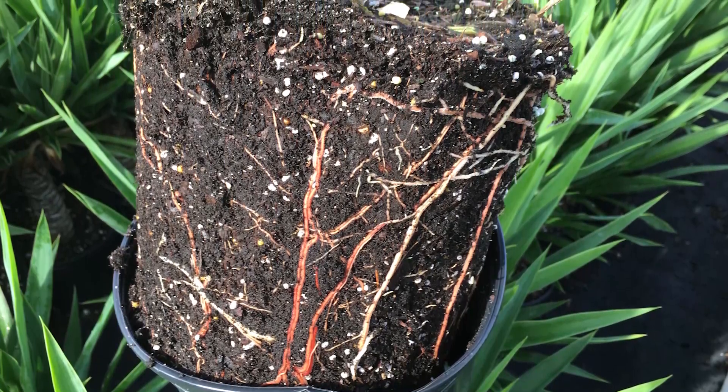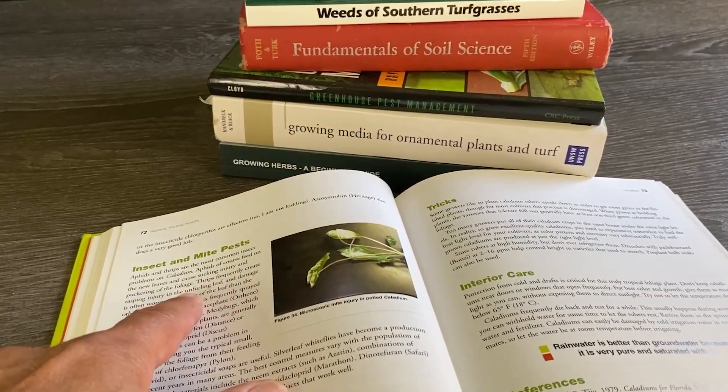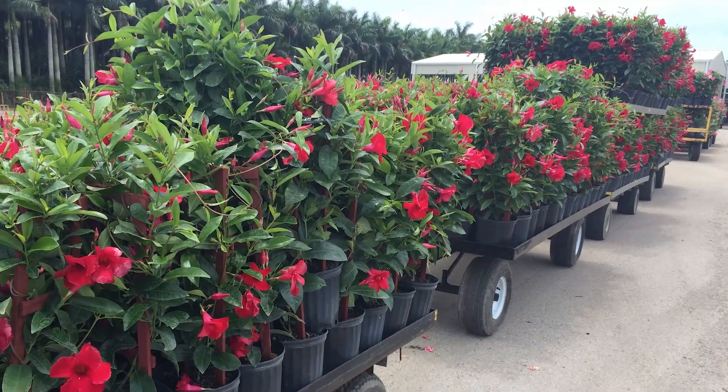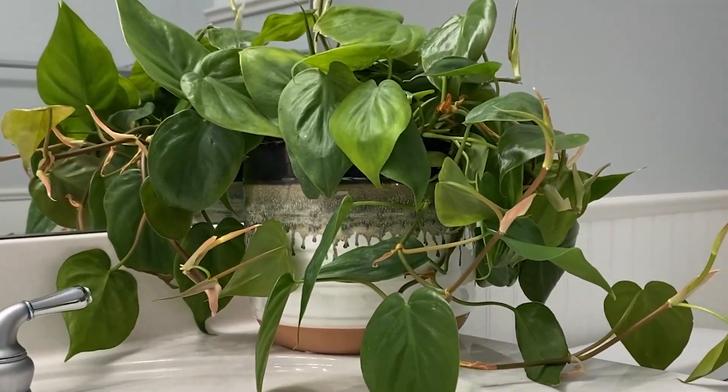No one's born with a green thumb, and even what's taught in school and books is theory with a little practice. The best growers will tell you that they got to where they're at from experience. So get your experience, kill a few plants along the way, but trust me, you will get your result if you keep trying.